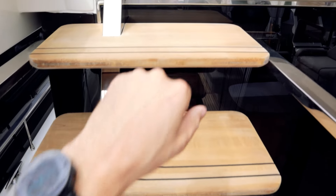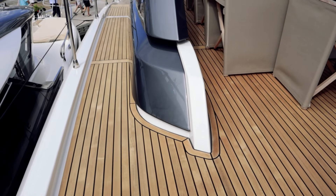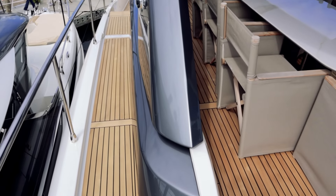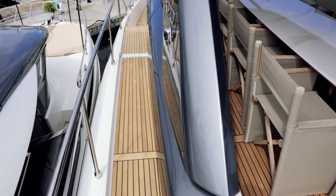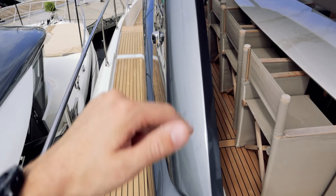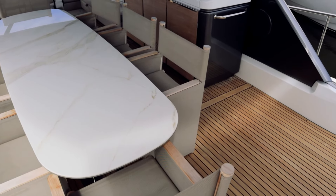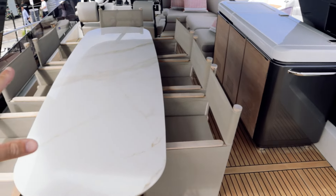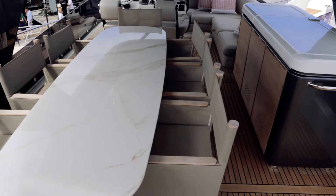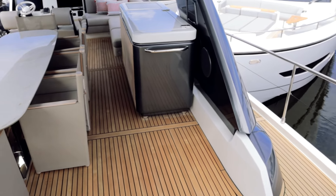Really wide, shallow stairs lead up to the flybridge — super easy to walk. Something unique on this boat: the side deck is up here at flybridge level rather than down below. That's a really creative use of space — it still gives you side decks on either side while letting you use the whole beam of the boat down below in the main cockpit.